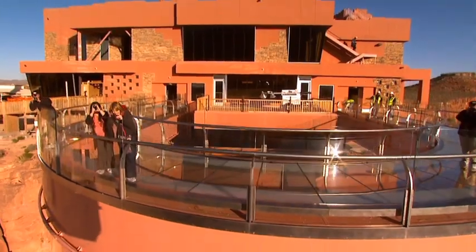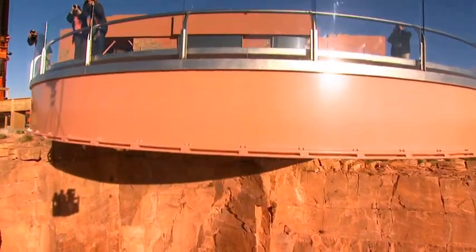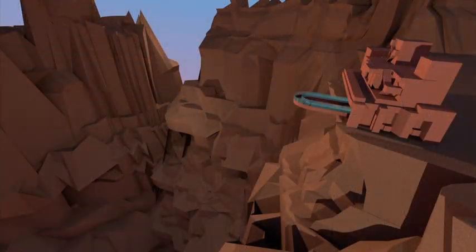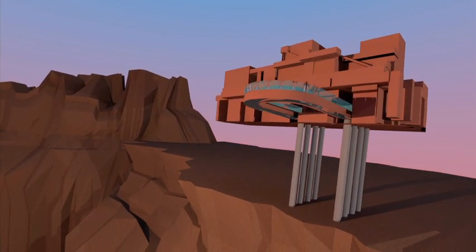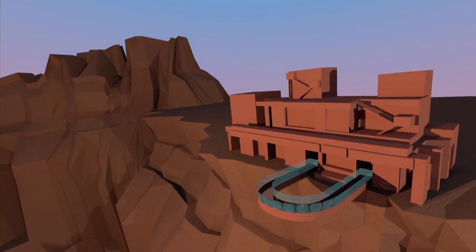A cantilever design was used to facilitate an unencumbered view from the bridge. This allows the skywalk to be extended over the edge of the canyon, but have no direct support from underneath. Instead, the support beams of the foundation are anchored deep within the red limestone bedrock of the site, acting as counterweights in ensuring that the structure will be secure.